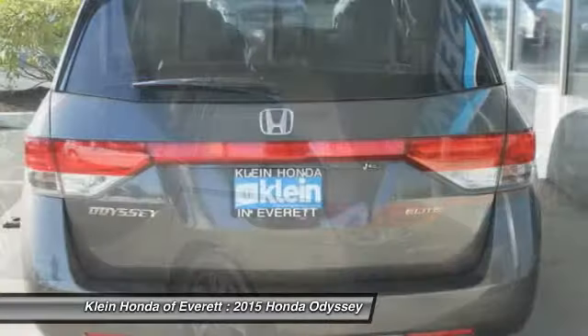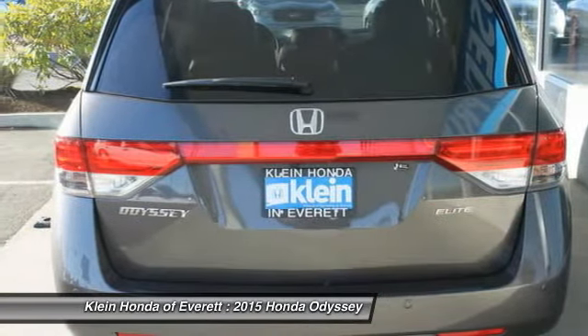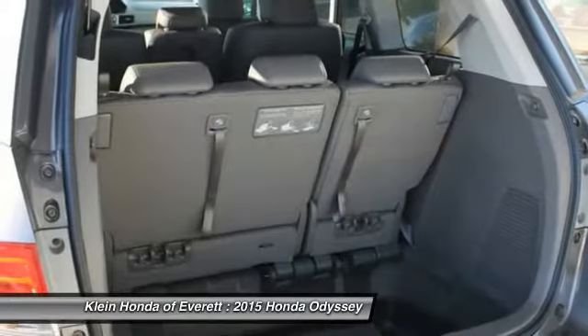Navigation system, stability control, power passenger seat, power sunroof, traction control.